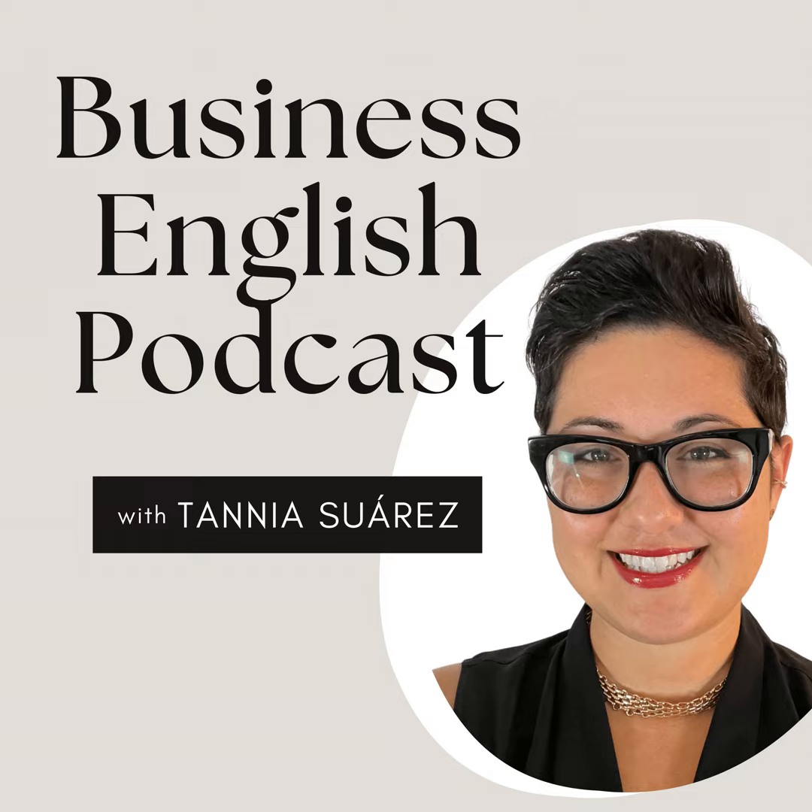Welcome to the Business English Podcast, the best place for non-native professionals to learn how to communicate clearly and confidently. My name is Tanya Suarez, and in each episode you're going to learn specific skills to develop your corporate communication, American pronunciation, and career strategy in order to build the life you deserve. Let's jump right in to part one.